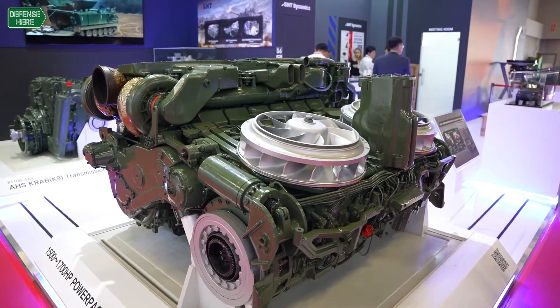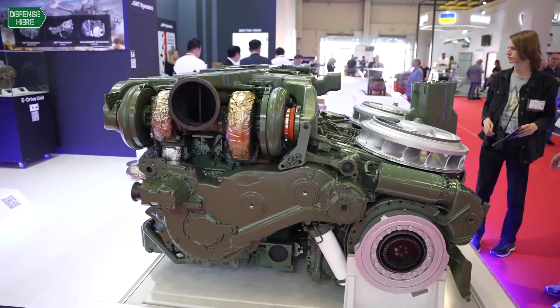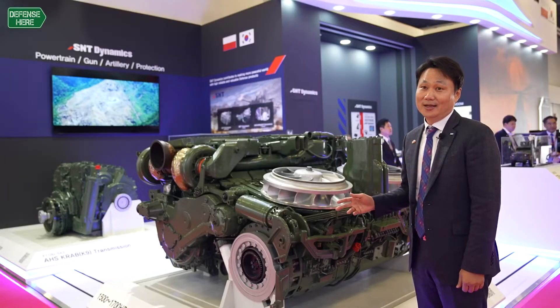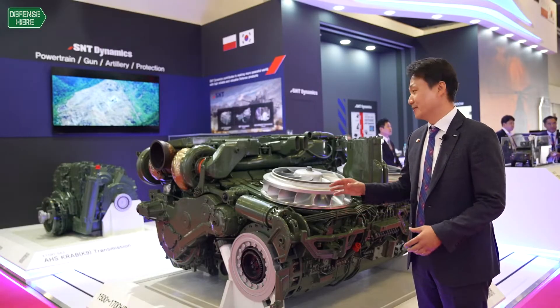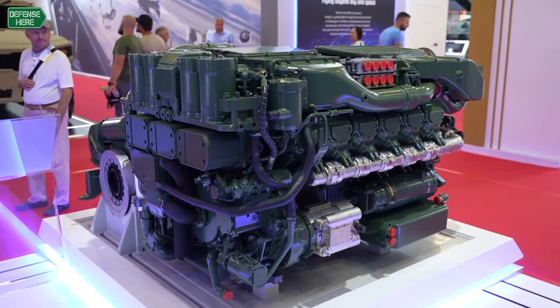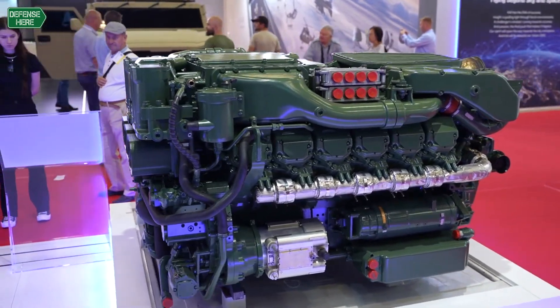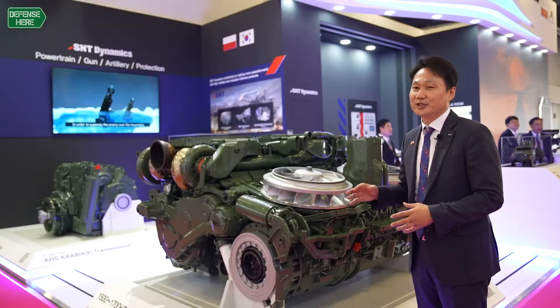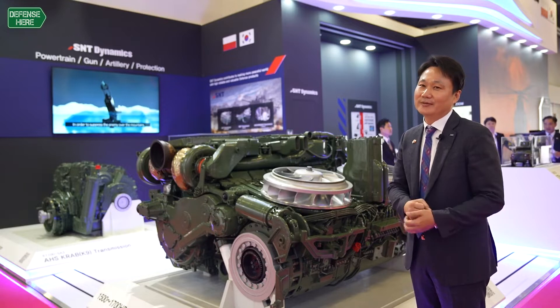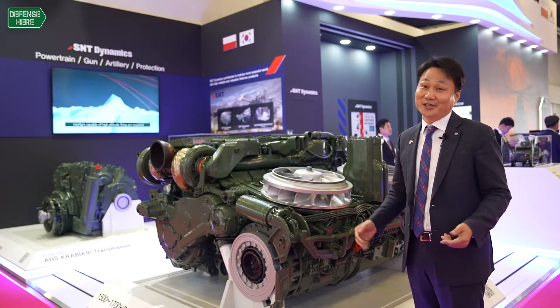This is a 1500 horsepower Korean power pack for main battle tank. Power pack means a combination of the transmission and engine. We have six shifts — four forward shifting and three backward shifting functions. This transmission also has a braking function and also drives the tank itself.